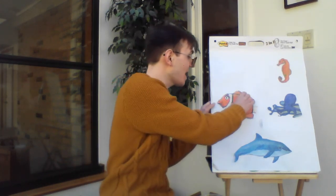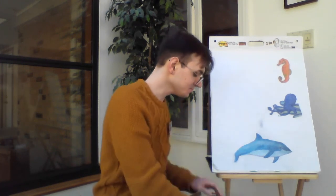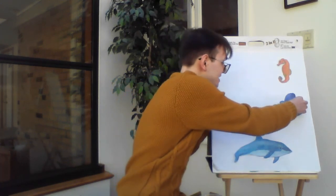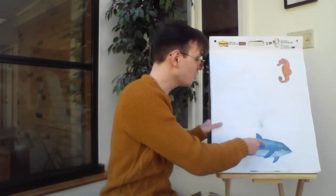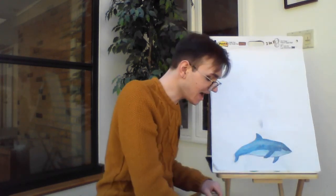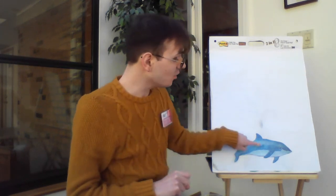Four little ocean friends living in the sea. The fish swims away and now there are three. Three. Let's count them: one, two, three. Three little ocean friends looking for a clue. Glub, glub, said the octopus, and now there are two. Ready? Let's count them: one, two. Two little ocean friends not having much fun. Off swam the seahorse and now there's one. Let's count: one.